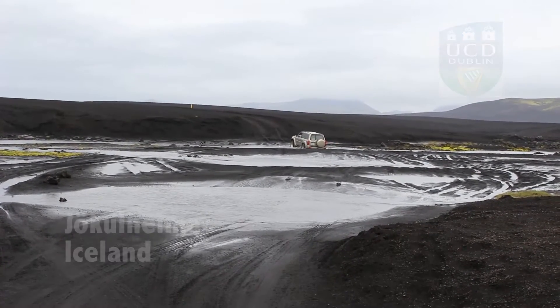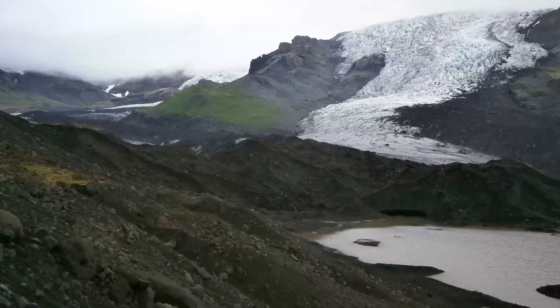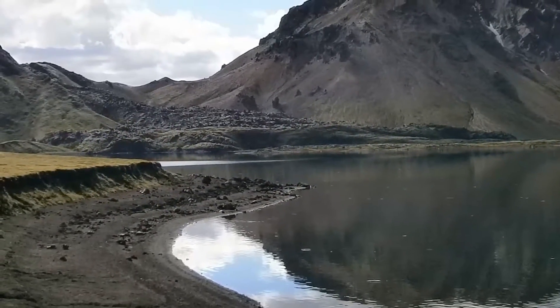My name is Eva Eibel. I'm a PhD student of Chris Bean working at UCD and I'm funded by FutureValk. At the moment we are here in Iceland near Vatnajökull, which is the biggest glacier in Iceland. What we're doing here is we're having six seismometers — we put them all in the ground and we will couple them together.